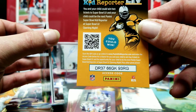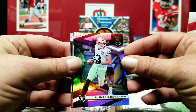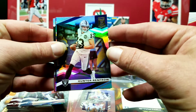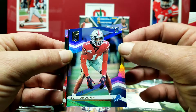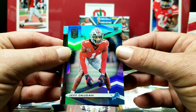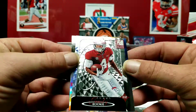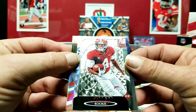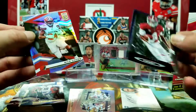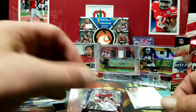Kid Reporter code for you. Hunter Renfro. Jeff Okudah out of 799 — that's awesome, that'll be going straight into my PC. Jerry Jeudy — I like those cards, they look pretty awesome. Nick Chubb and Alvin Kamara.